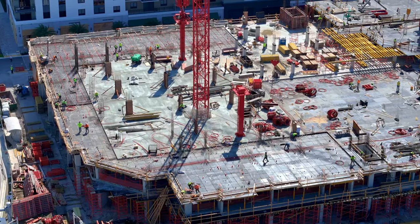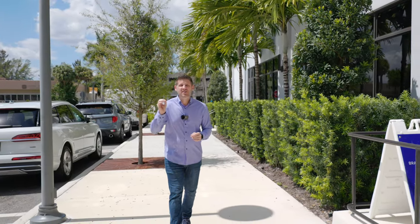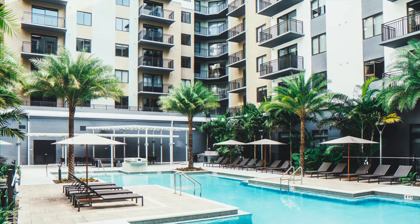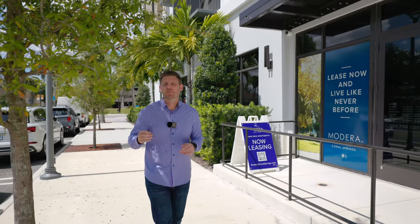The rooftop bar will be located above the brand new Hyatt Hotel, which is going to feature 144 brand new rooms. And if you want to live here, you definitely can — they're offering 704 Madera apartments ranging from one bedroom to three bedrooms, all of which are sitting on top of 49,000 square feet of business space.